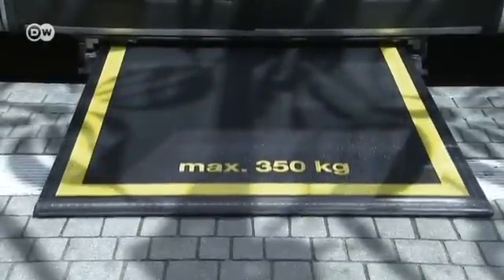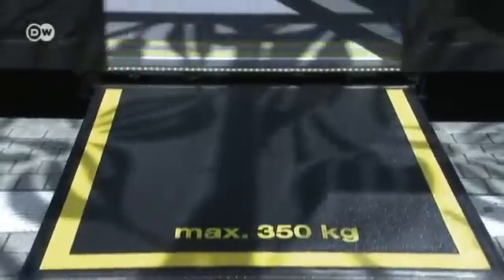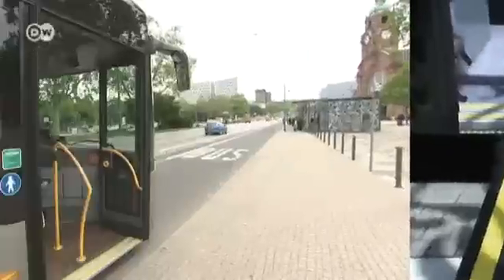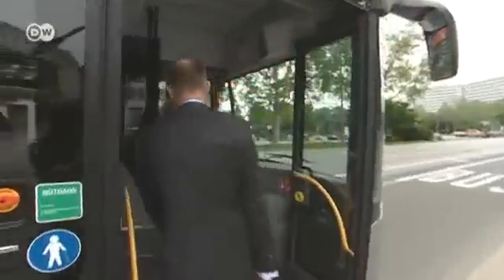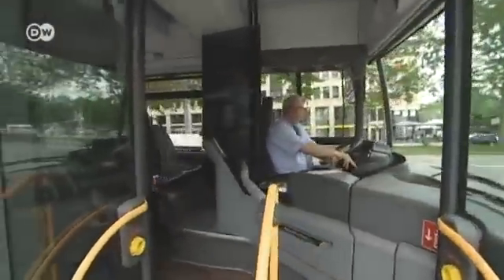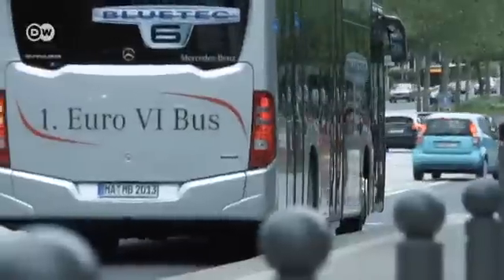At the press of a button, a ramp can be extended automatically at the rear door — just one of the Citaro's optional extras. The latest model is between three and five percent more fuel efficient than its predecessor, adding up to around 1,000 liters of diesel saved every year.